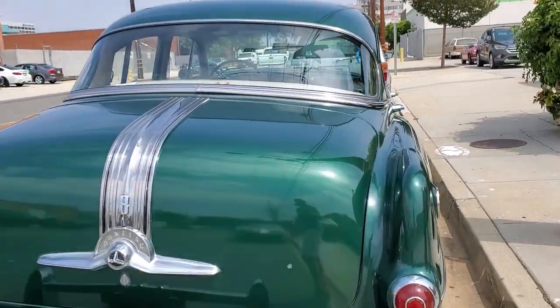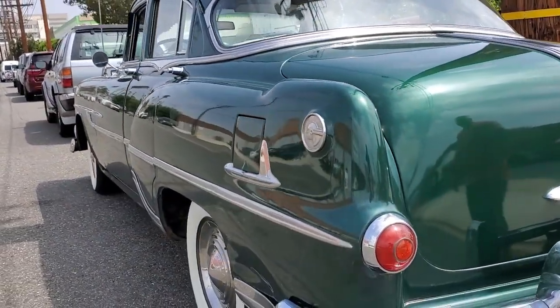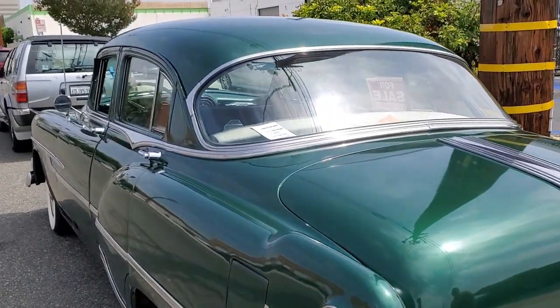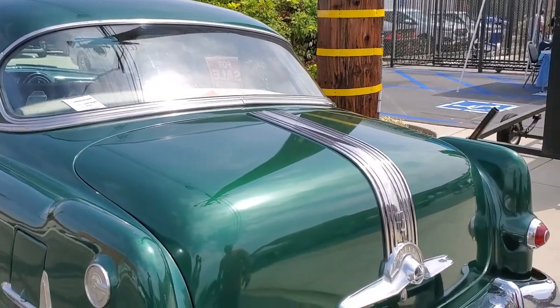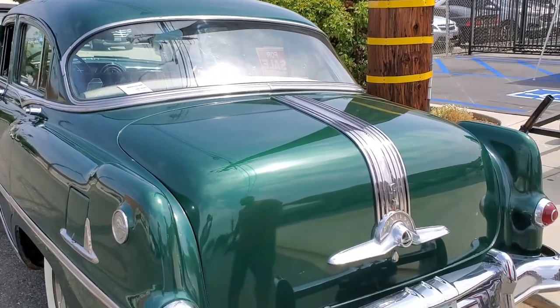It's a pretty cool cruiser. Super reliable. We've driven it all over Sedona, all over Southern California. Nothing beats the reliability. I mean, you look at the age of it and you'd think you'd have concerns, but honestly I really think it's more reliable than my 66 Stingray.